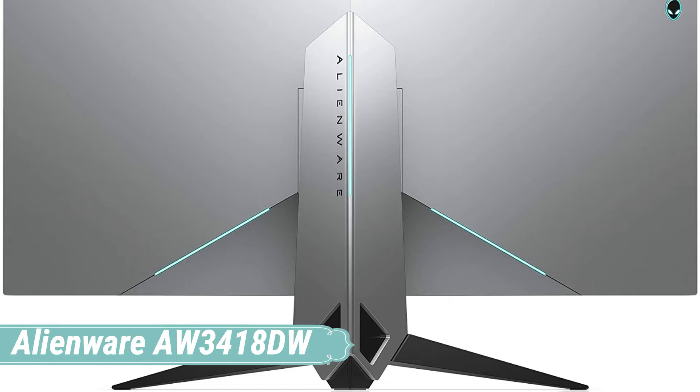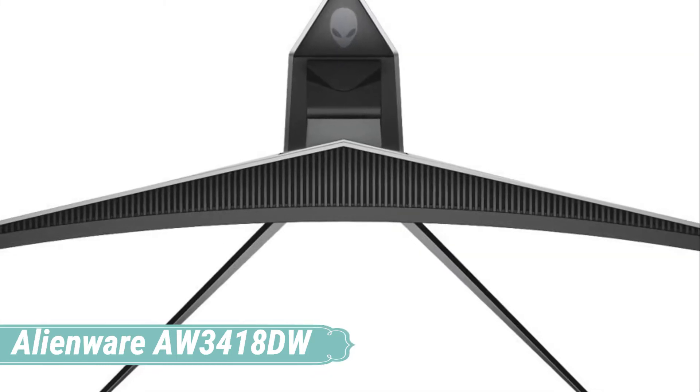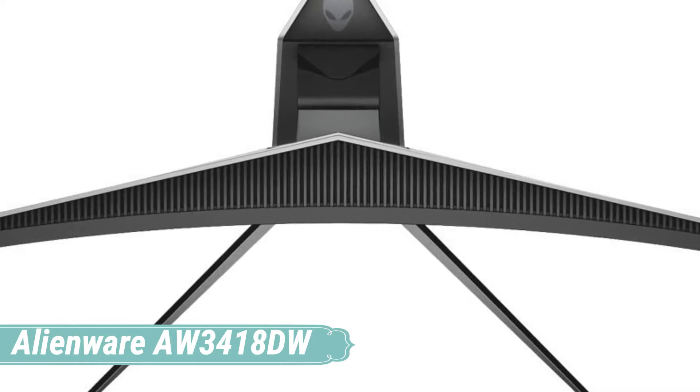The design is very fascinating, especially from the front, because its thin bezels, smooth surface, and stand really look premium, and the LED strips do really add a futuristic look to this monitor.